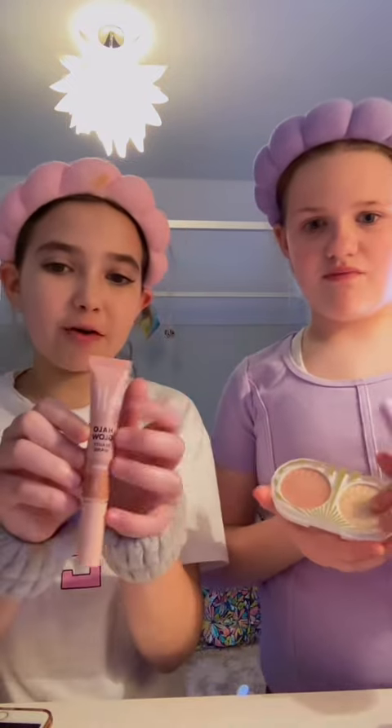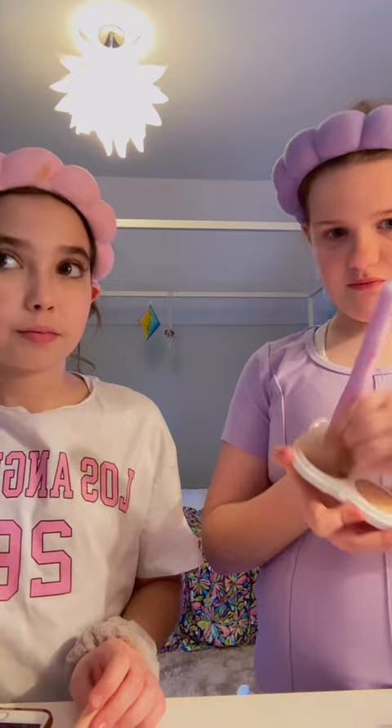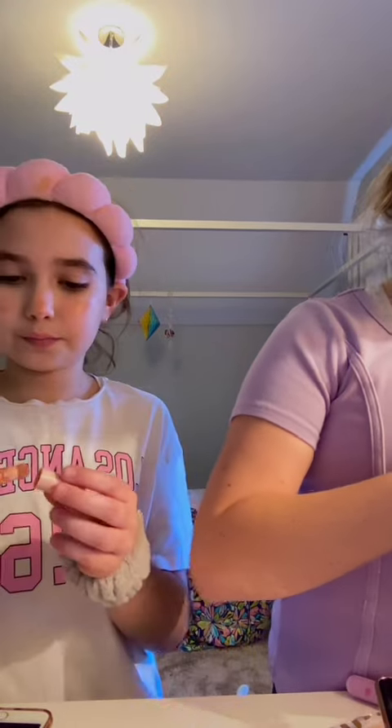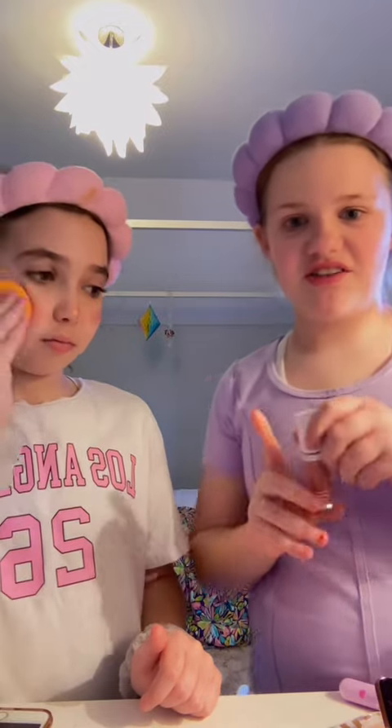For blush, I'm using the ELF Halo Glow Blush, and I'm doing Pacifica Blush. I do two blushes — the second brush I do is my ELF Camo Liquid Blush in shade Dusty Rose.